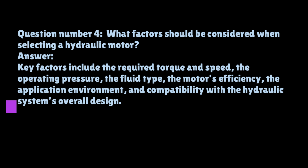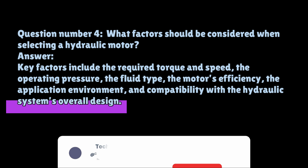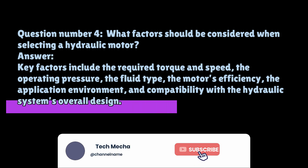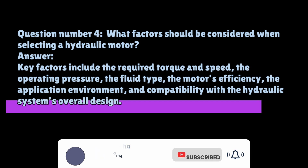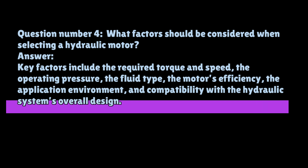Question number four: What factors should be considered when selecting a hydraulic motor? Key factors include the required torque and speed, the operating pressure, the fluid type, the motor's efficiency, the application environment, and compatibility with the hydraulic system's overall design.